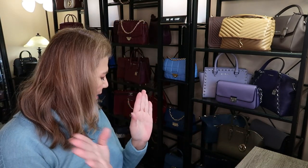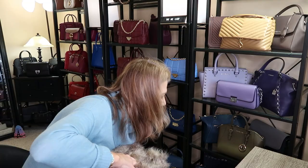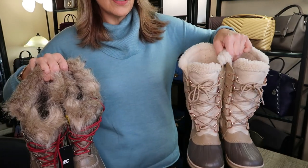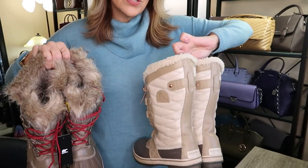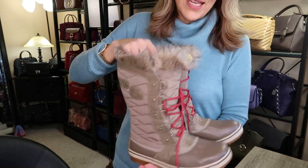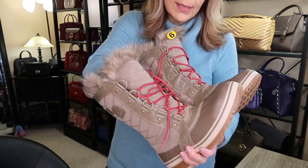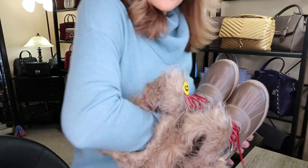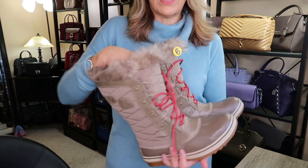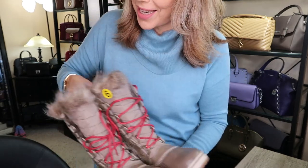Now let's get into the boots. I found some Sorels at Marshalls. I've got Sorels in my boot collection but they're a size 8 and a little too small, so I plan on selling them. I found these ones in size 9 — super warm, $119 at the store, and around $200 on the website. We have lots of snow and lots of winter so they were necessary.